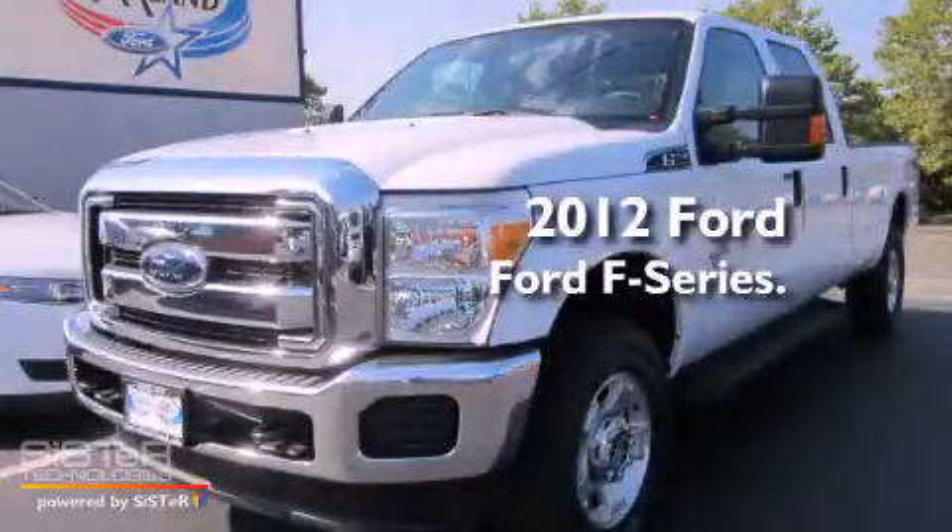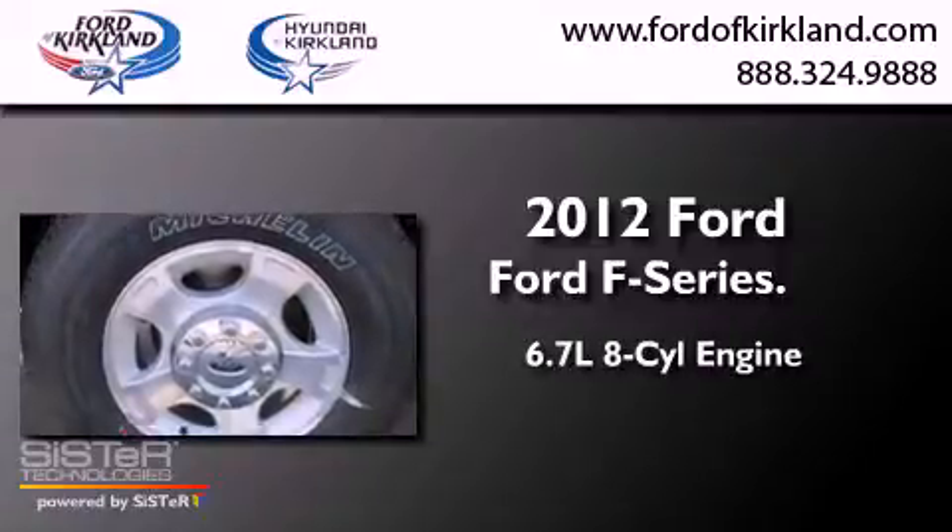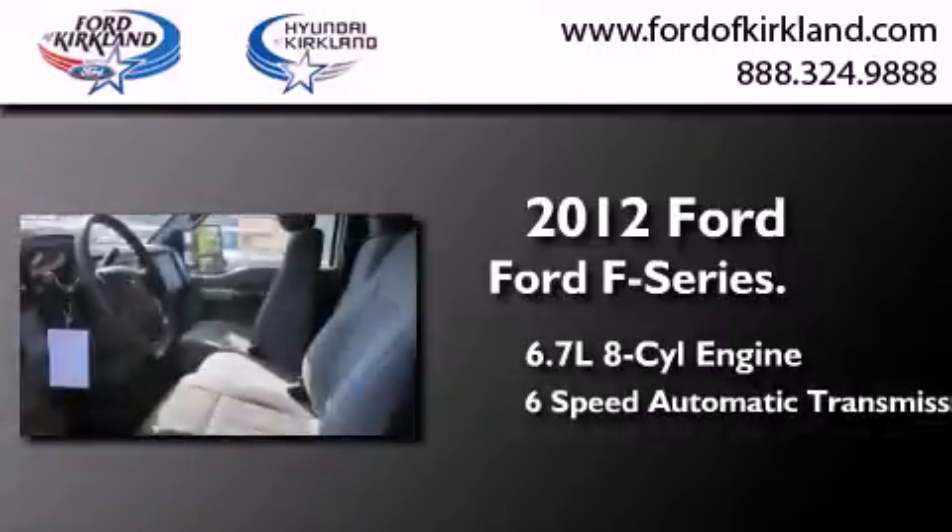This is a brand-new 2012 Ford F-Series. It has a 6.7-liter 8-cylinder engine, a 6-speed automatic transmission, and 4-wheel drive.